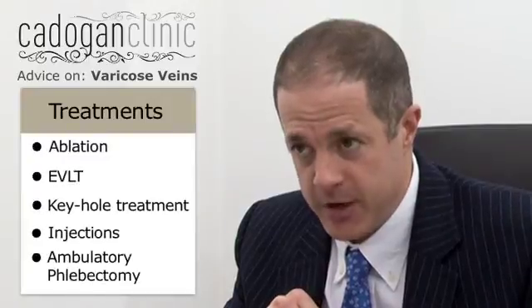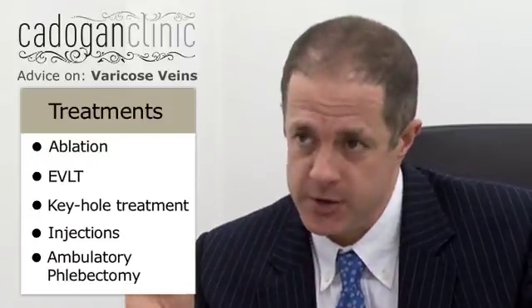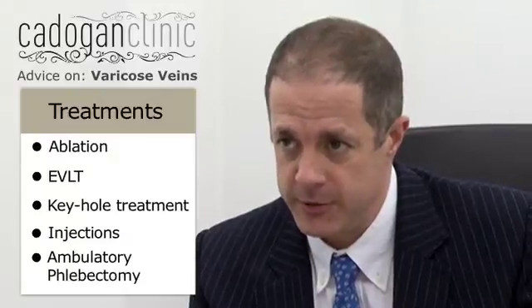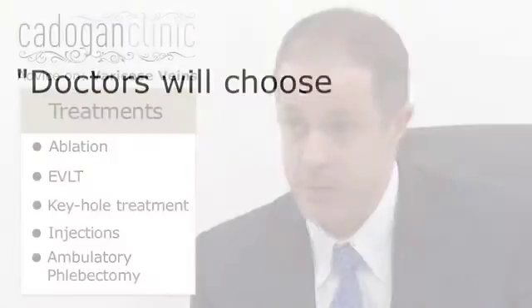And finally, ambulatory phlebectomy is a technique whereby, after treating the underlying faulty veins, you remove the surface veins through a series of tiny two-millimetre or even smaller incisions to pull out the faulty veins, which then seal over with a paper stitch.